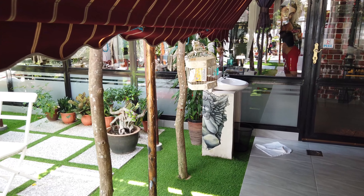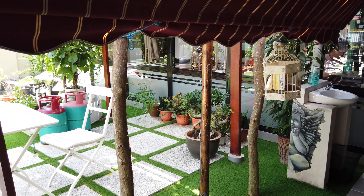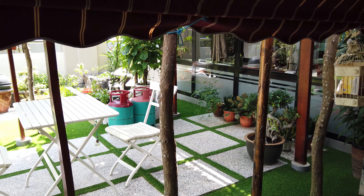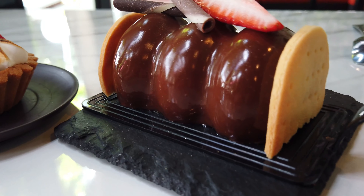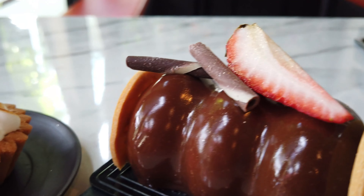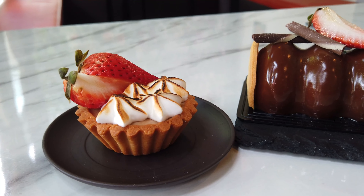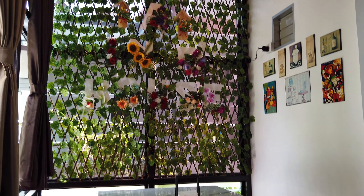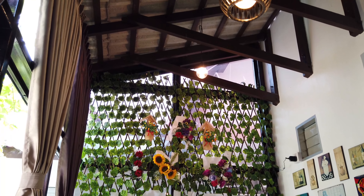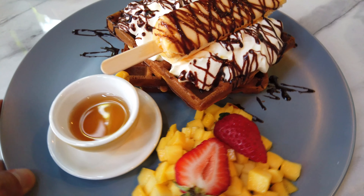As you enter, this is where you keep your shoes — it's the entrance straight into the cafe, with a nice birdcage and small sink on the outside. Today it's too warm for us to sit outside so we definitely have to head into the air-conditioned area.